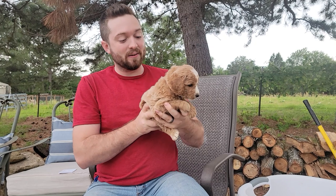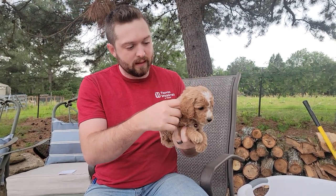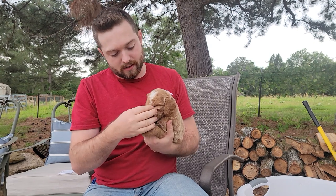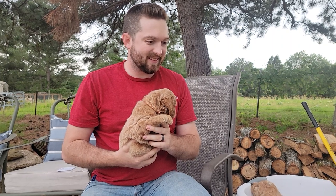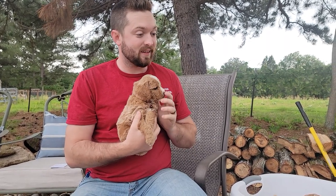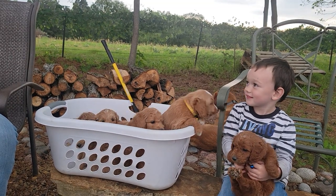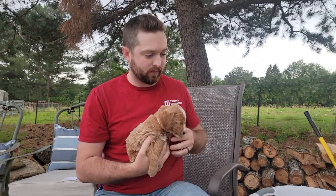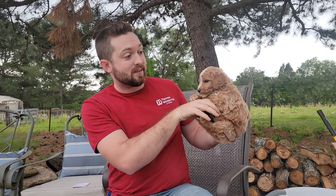Up next, we have the boys — we have three boys in this litter and we'll just go through each one so you can meet them. Alex loves to play with the puppies — he's doing really good. He loves puppies, loves to hold them. He really does really good.